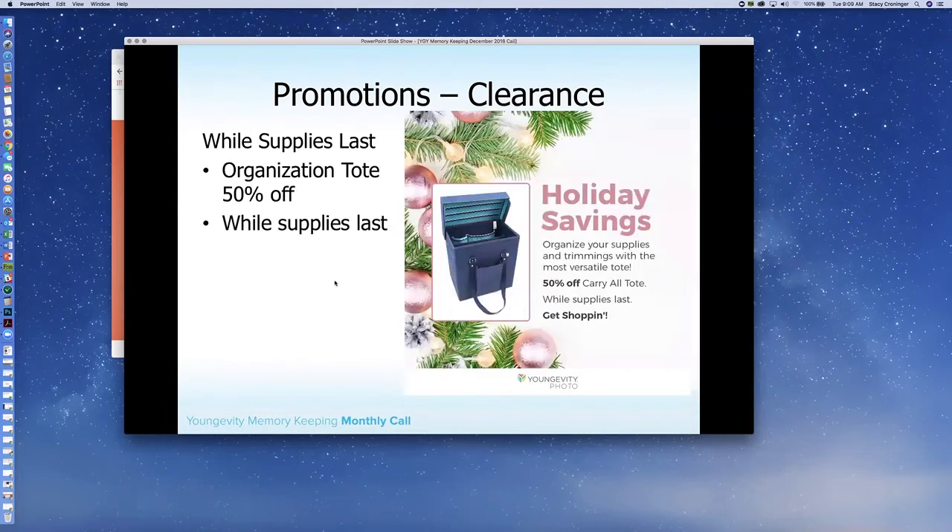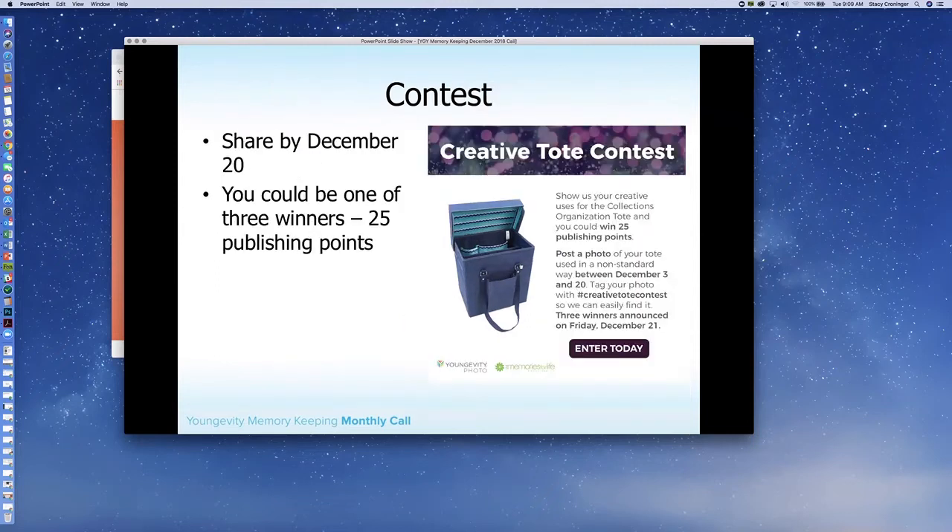Also, the organization TOTE is on sale for 50% off — this is while supplies last, so make sure you take advantage of that. How many of you have participated in the Creative TOTE contest? This is going until the 20th, which is this week, so we can announce the winner on Friday. We want to see your creative TOTE uses — things other than just putting your papers in there. If you have a creative way you're storing your papers and supplies in your TOTE, or using it for non-scrapbooking things, or at an event for your desktop, we want to see pictures. All you have to do is tag hashtag Creative TOTE Contest and we will find those. We will be randomly picking three winners to win 25 publishing points. You have until end of day on the 20th and we'll be picking winners on the 21st.